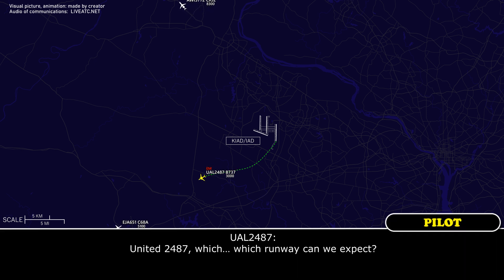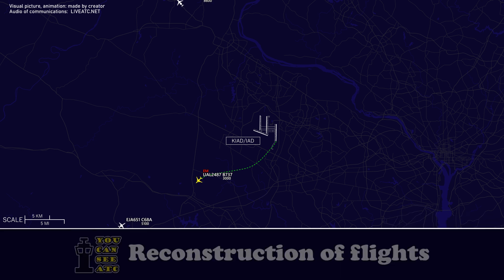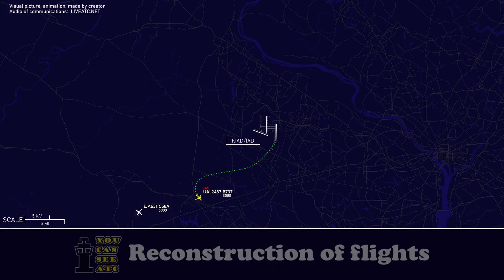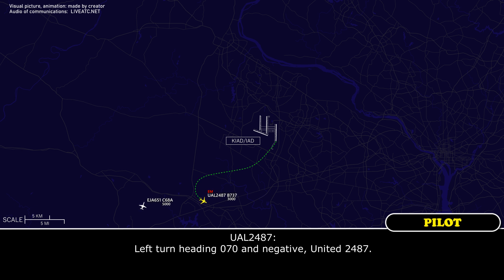2487, which runway can we expect? United 2487, expect a visual runway 19L. 19L, United 2487. United 2487, do you need to burn any fuel? United 2487, turn left heading 000, do you need to burn any fuel? Left turn 000, negative, United 2487.